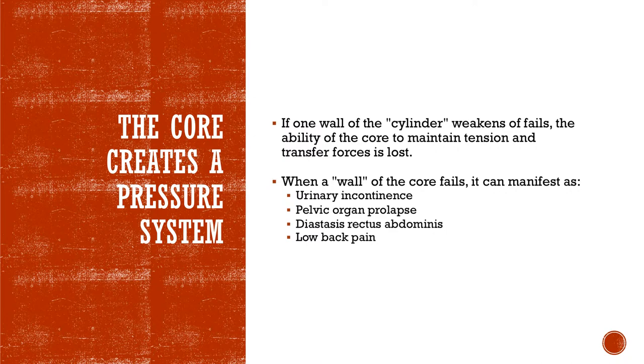What we see clinically would be urine leakage — that's incontinence — where the pelvic floor has lost its tension. Pelvic organ prolapse is the same. There's also diastasis, so if you're postpartum you may have heard of the diastasis rectus abdominis, where there's stretching in the abdominal area. And if it's lower back pain, then that's the back side of failure.